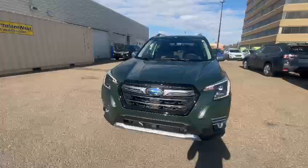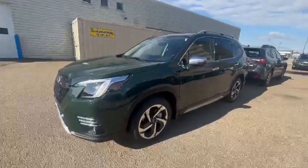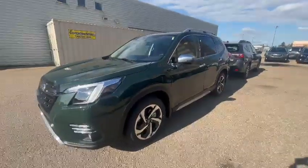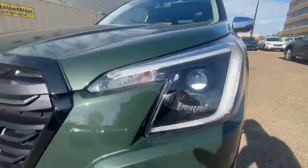It'll be pretty much fully loaded just like the Wilderness, besides the outside accents are a little bit different — so it'll have the silver mirrors, door handles, and roof rails. They will also have LED steering responsive headlights.